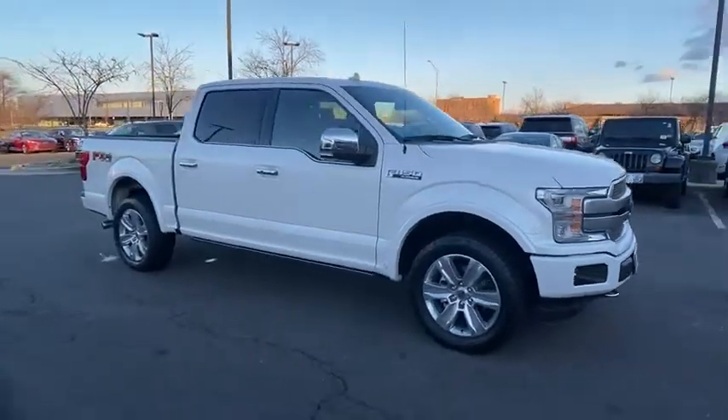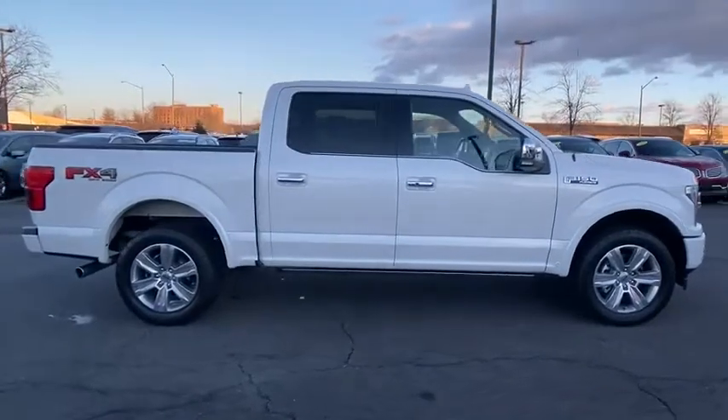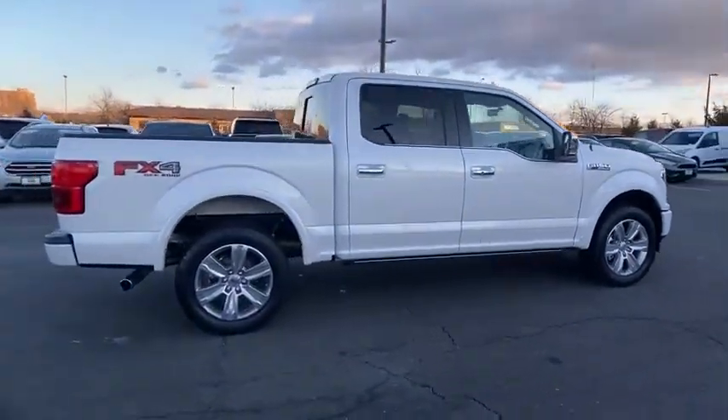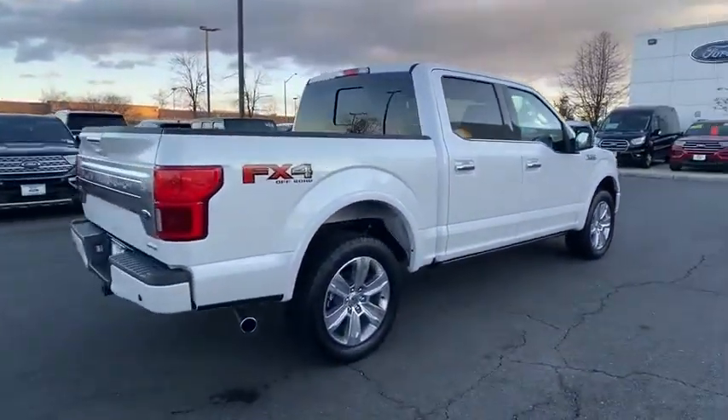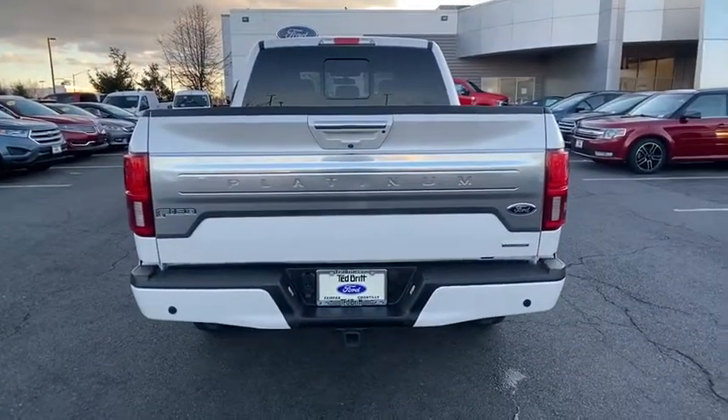Make a great choice today with the 2018 Ford F-150. A Ford F-150 knows how to handle any situation. It's built to follow orders. No whining. This vehicle has less than 35,000 miles.